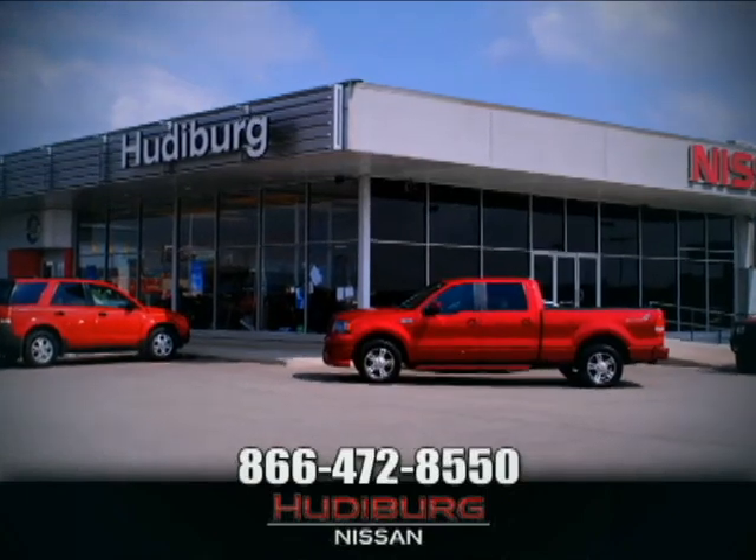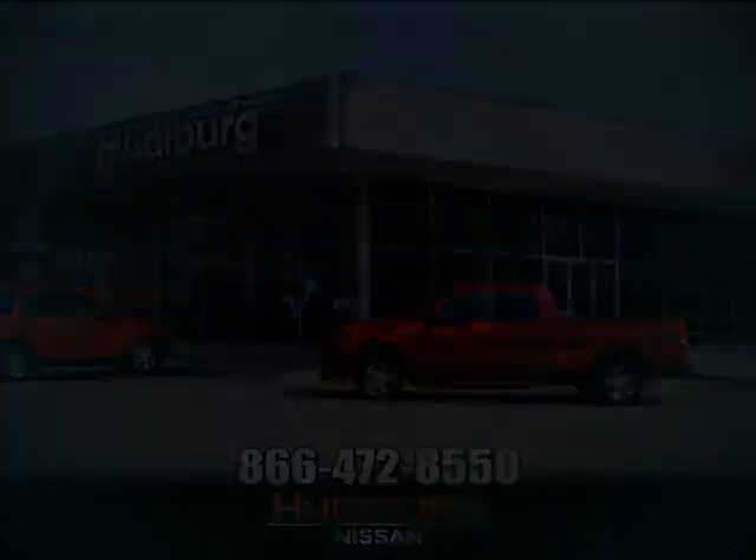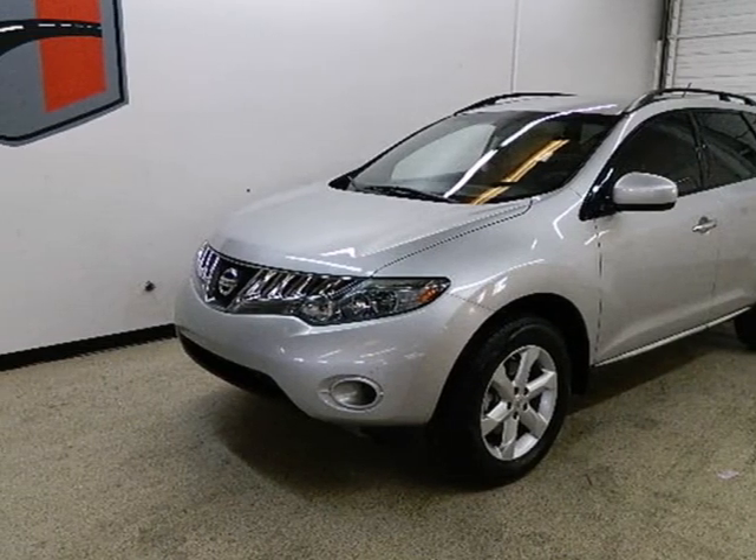At Hudeburg Nissan, we'll give you more. It's a 2009 Nissan Murano.